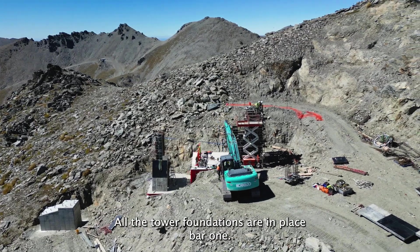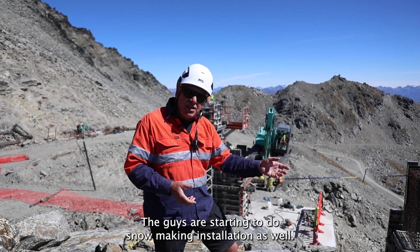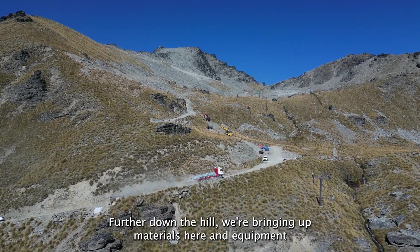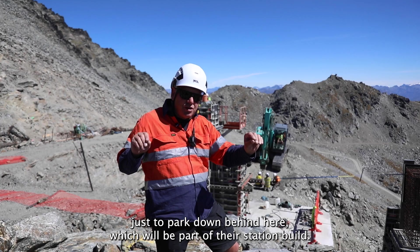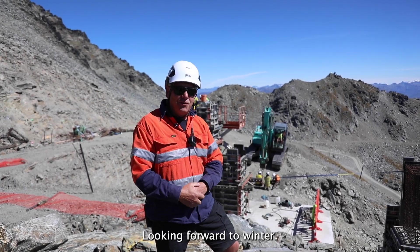All the tower foundations are in place bar one. The guys are starting to do snowmaking installation as well further down the hill. We're bringing up materials and equipment here to park down behind, which will be part of that station build. We're on track and looking forward to winter.